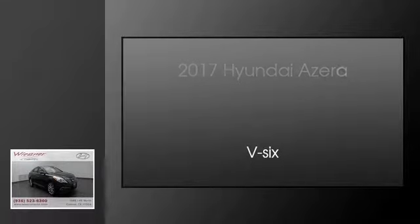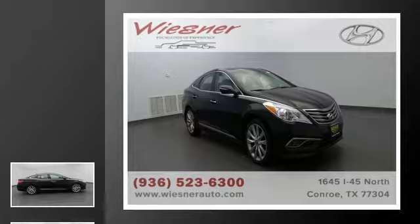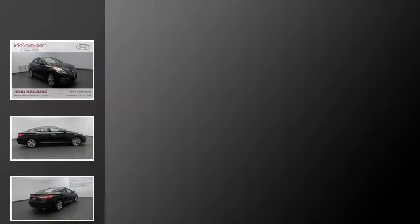This is a 2017 Hyundai Azera. This four-door sedan has an automatic transmission and a V6.